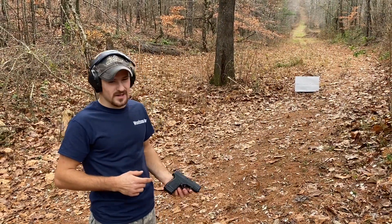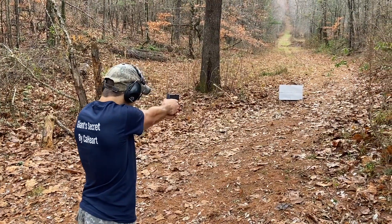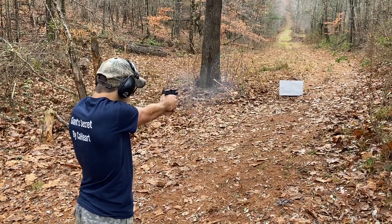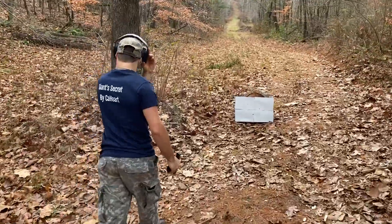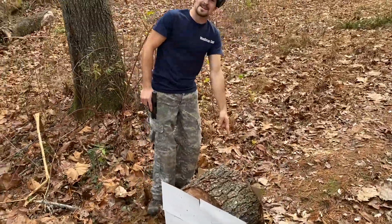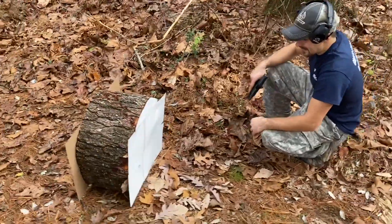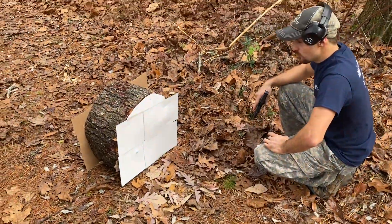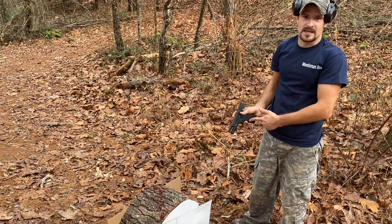.45 ACP out of the Springfield XDS. Hit right there. You guys think it came out? And it did not come out the back. A 9mm went through a 10-inch block of white pine, but a .45 ACP did not.